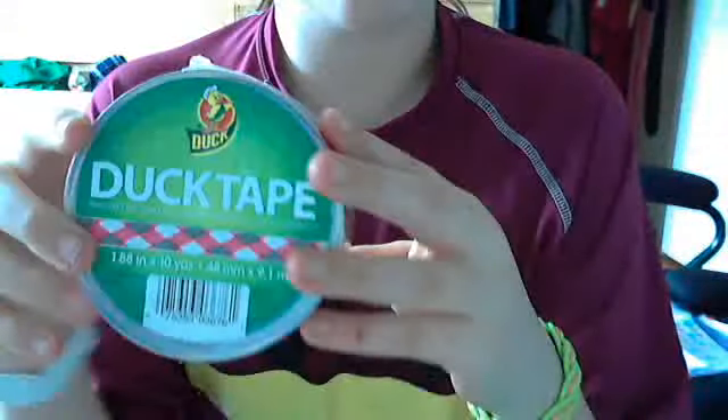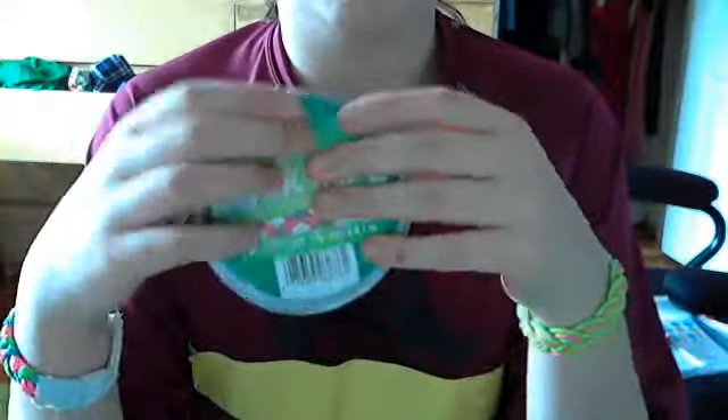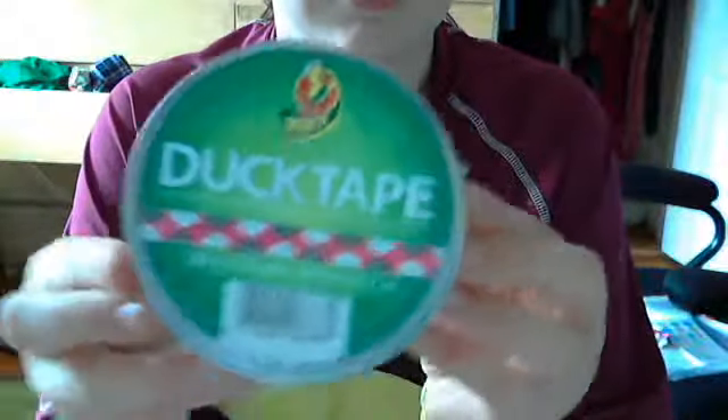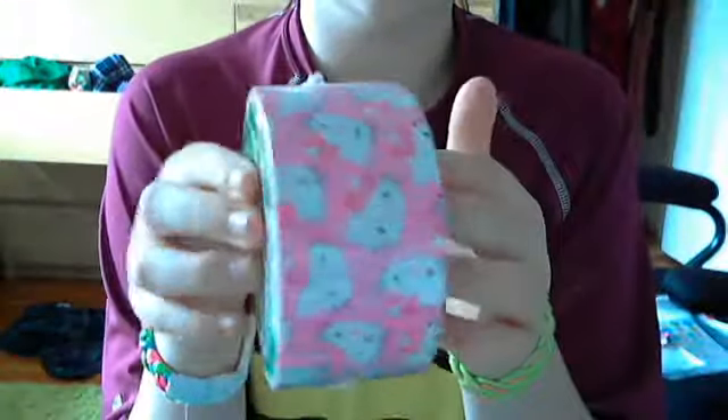So now I got more Argyle. If anyone wants to trade for Argyle, I can. Still have it unused. And my favorite one of all — Hello Kitty! I got the new Hello Kitty.